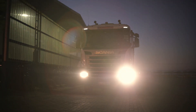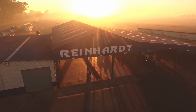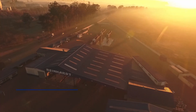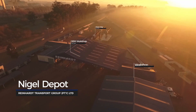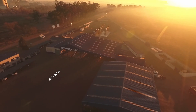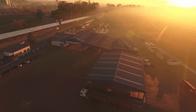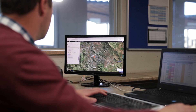This is where it all started. The Reinhardt Transport Group began right here in 1982 in Nigel. Our Nigel depot is the head office and flagship depot of the Reinhardt Transport Group, strategically located in close proximity to both the N17 and N3 national freeways. It is here where the road begins for everything that is Reinhardt.